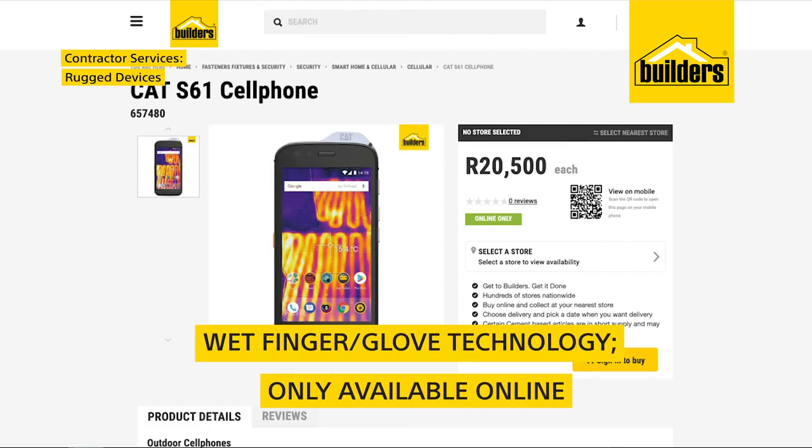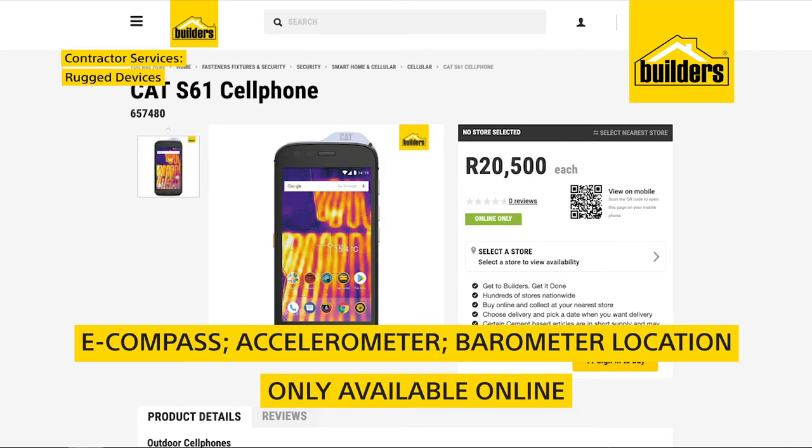Take the CAT S61 smartphone. It's got an integrated thermal imaging camera, indoor air quality sensor, and laser-assisted distance measurement to make your work easier.